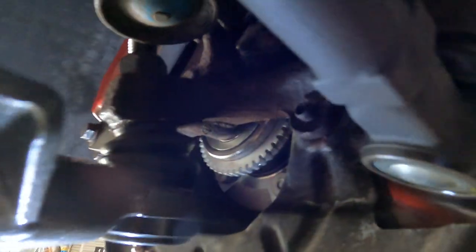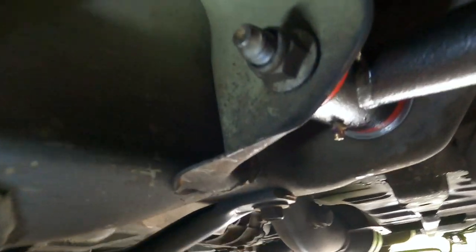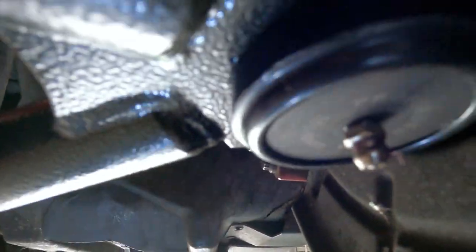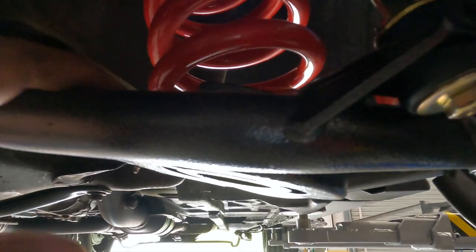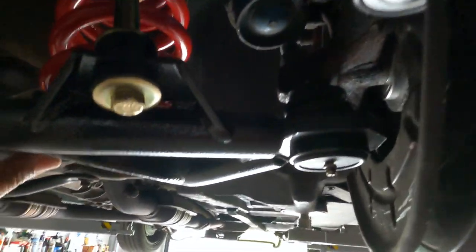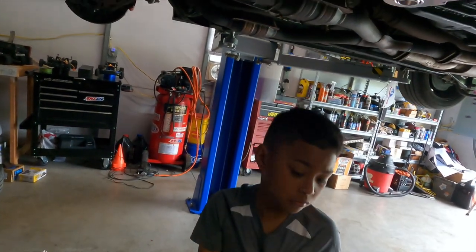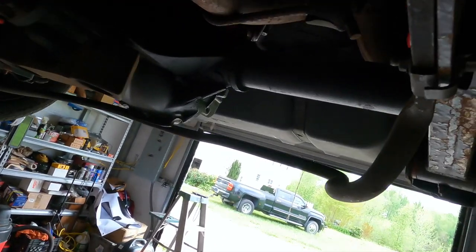Y'all can see the new hubs right there with the ABS ring — we went ahead and replaced the hubs. Another thing I like about these BMRs is you can lube them with grease. They've got grease fittings — even the ball joints — you are able to lube them, but not with the factory ones. I went with this color instead of red because the back ones are the same color. As y'all remember, we went with the BMR upper and lower control arms in the back. We don't know about changing out the rear sway bar just yet — we'll see how the car feels on the autocross course.